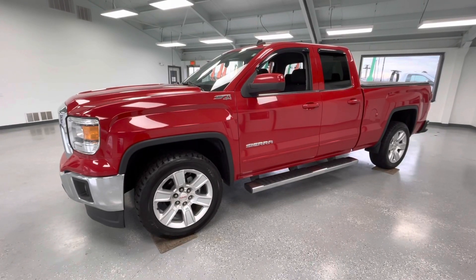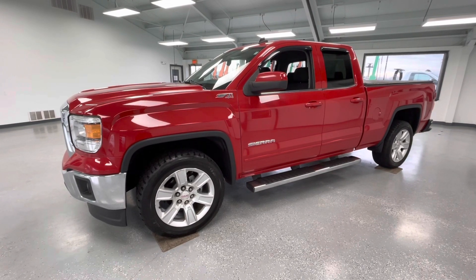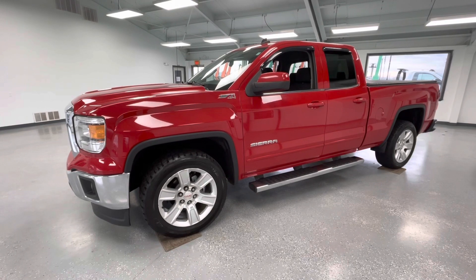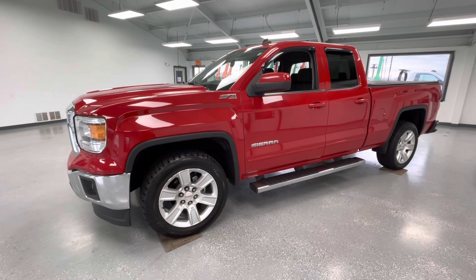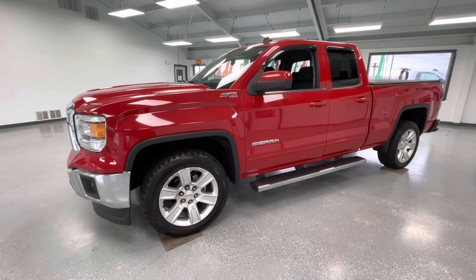Hey y'all, it's Morgan from All Things Automotive. Today we're going to be looking at a 2014 GMC Sierra 1500 SLE in a red exterior. I would like to mention this vehicle does have a clean Carfax with three previous owners. We're going to walk around and show you some features, advantages, and benefits of owning this gorgeous vehicle.